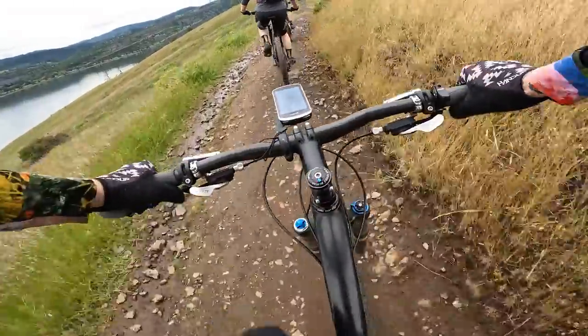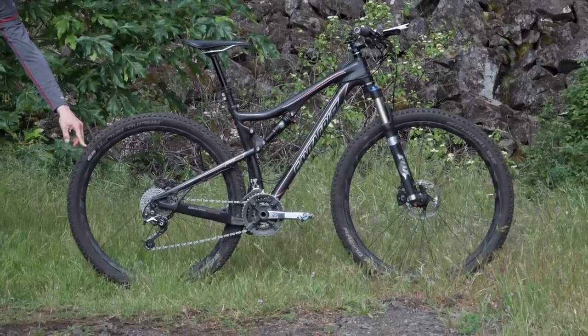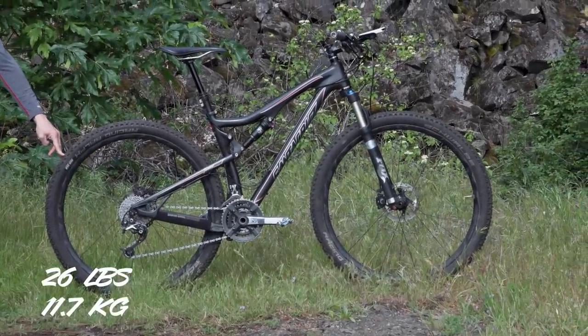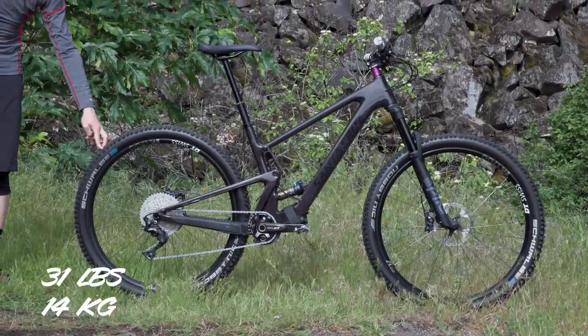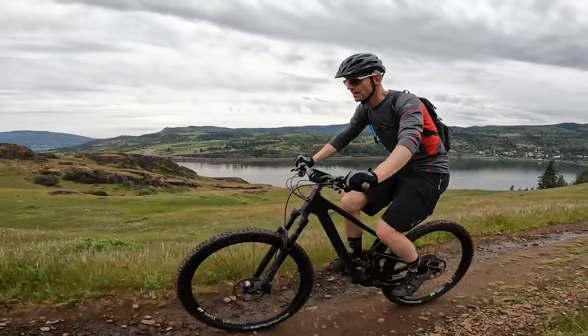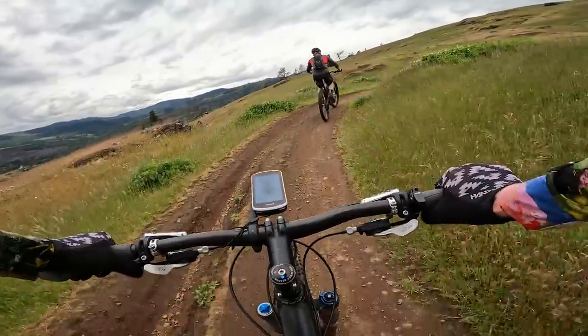This bike feels much zippier due to the tighter head tube, which is good for climbing. The 09 came in at 26 pounds and the 2020 came in at 31 pounds. The other thing the 09 has that the 2020 doesn't is a triple in the front with nine in the back.